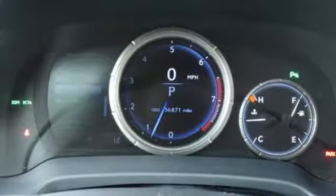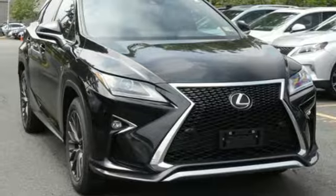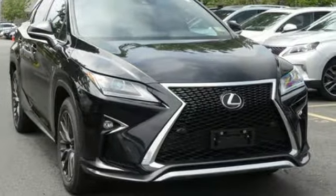Inspired design, relentless innovation, incredible performance. That is the DNA of a Lexus. Hurry in today for a test drive.